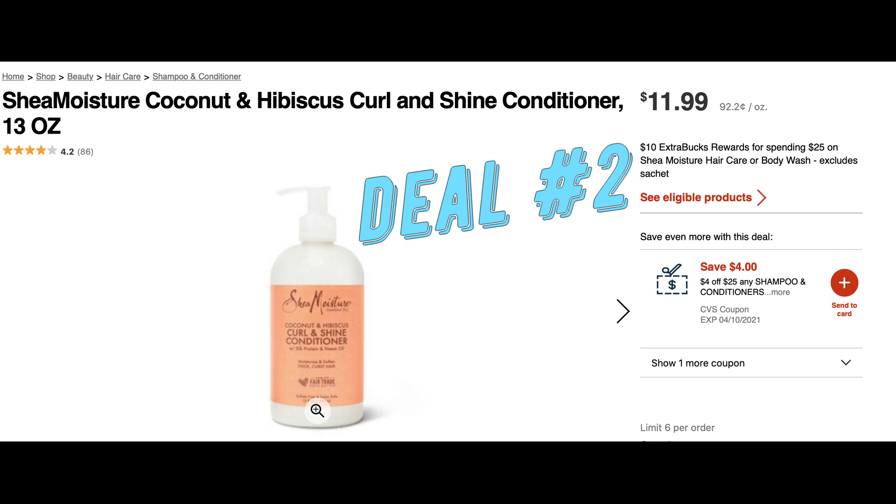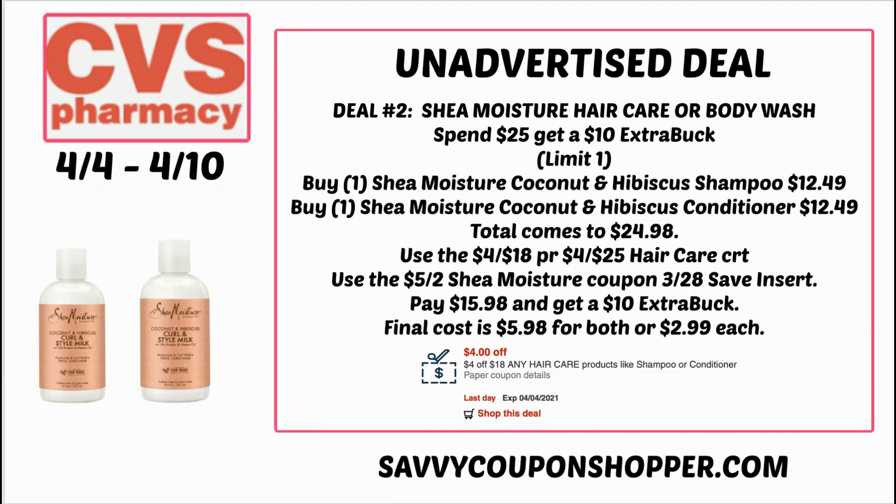Unadvertised deal number two is on Shea Moisture hair care and body wash. Select products are spend $25, earn a $10 extra buck, limit of one. For hair care, you could grab one coconut and hibiscus shampoo and one coconut and hibiscus conditioner at $12.49 each, totaling $24.98. Use a $4 off $18 or $4 off $25 hair care CRT plus the $5 off two Shea Moisture coupon from the 3/28 save insert, bringing your total to $15.98. After getting back the $10 extra buck, your final cost is only $5.98 for both or $2.99 each.